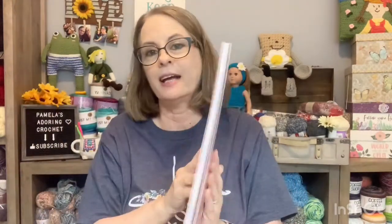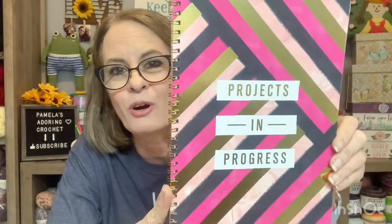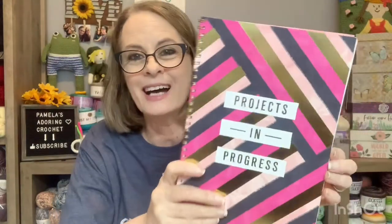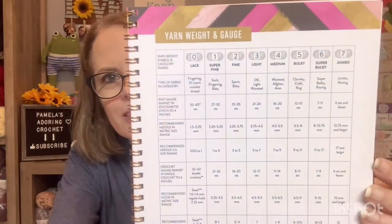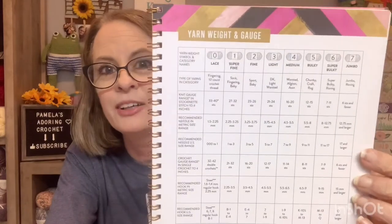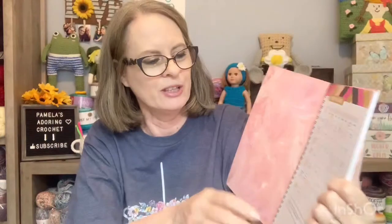And she said, 'I gotta have this.' She said, 'Mom, you have to have it.' It says 'projects in progress.' So I guess I have to — she says I have to, so I have to. On the inside you have all this right here, and she says, 'Mom, you need that.' And I said, 'Yes, I do. I need all that. I need it nice and handy.' So yes, I agree with her.